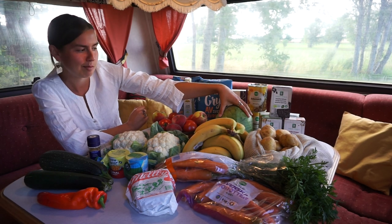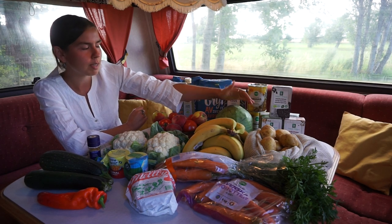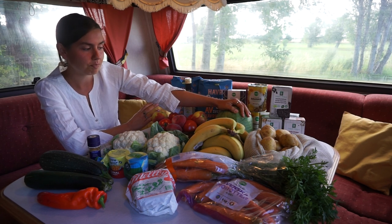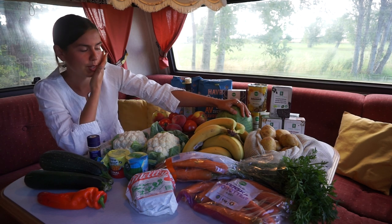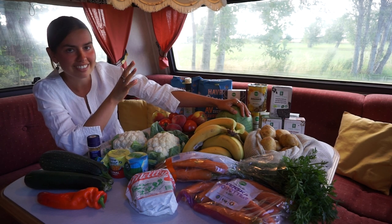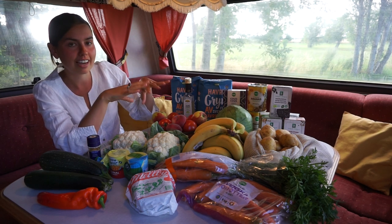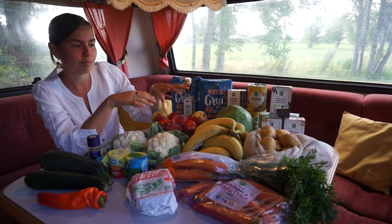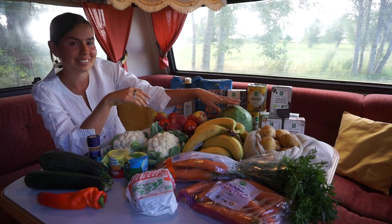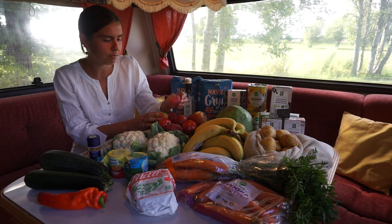Next we have cabbage. Sometimes we do eat cabbage raw, but my favorite way is when it's boiled. We're probably going to boil some cabbage for breakfast, as part one of breakfast, because I always eat all my meals half vegetables and half starches. That's why I have cabbage for breakfast.